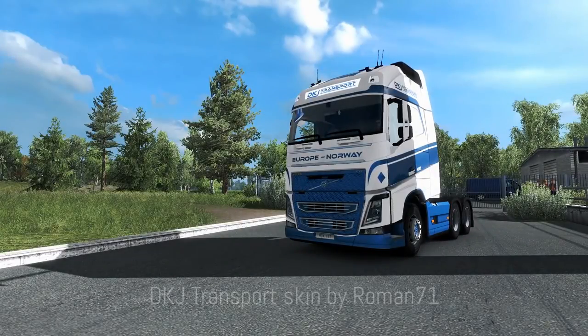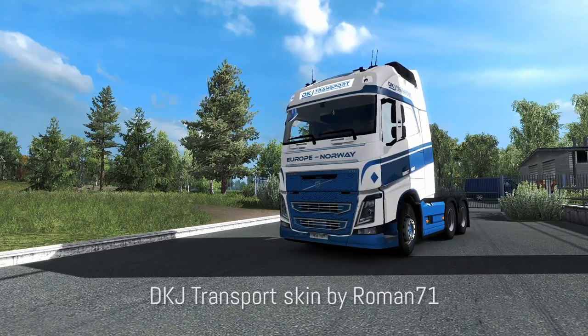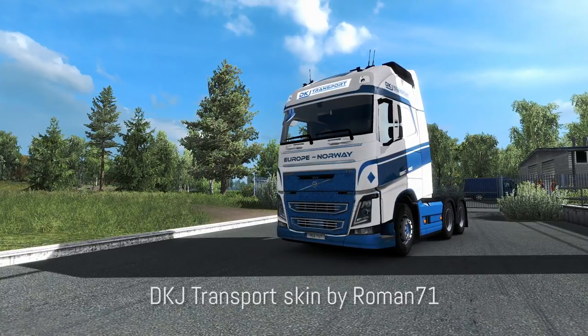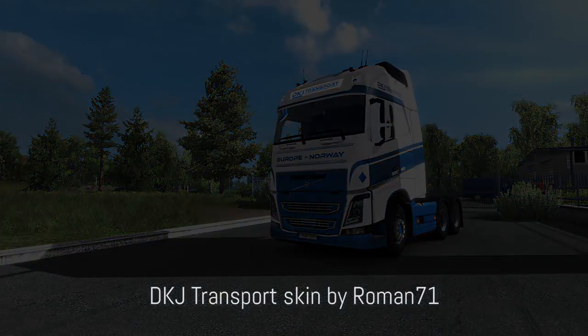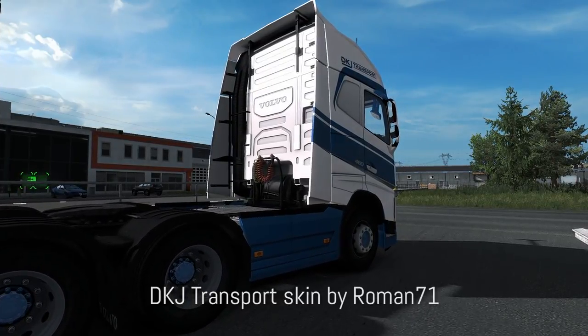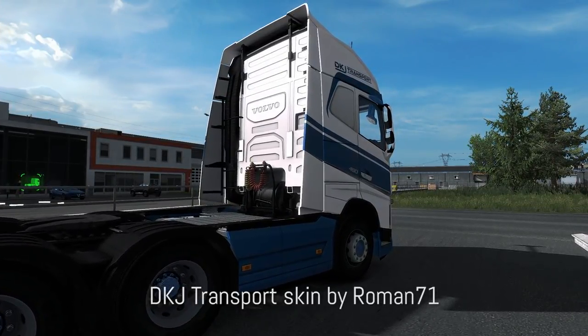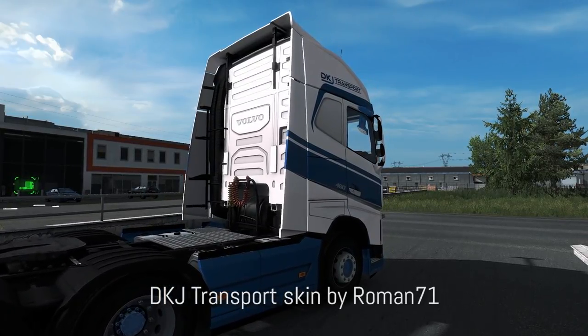The last skin is made for the Eugene Volvo. If you don't have that truck mod you really should — it's an awesome mod and I will link it in the description. This is a TKJ Transport skin made for the Globetrotter XL cabin. It is a metallic skin that looks really cool, so if you like the company or just like how the skin looks, definitely check it out.